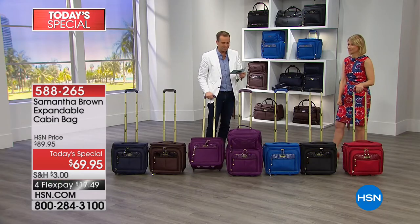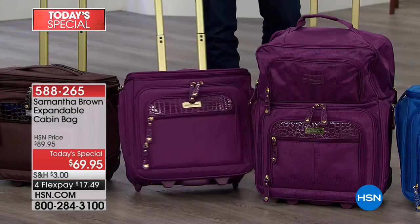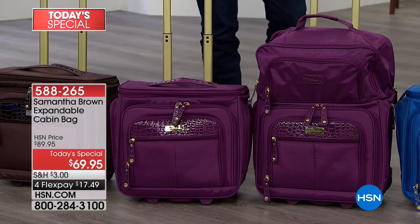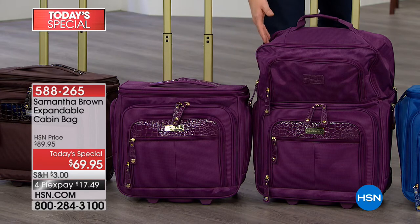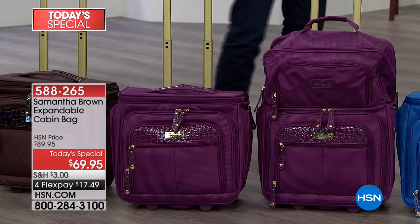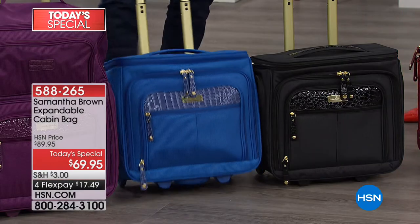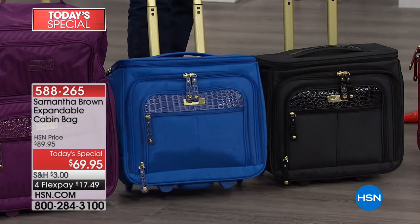And then of course there's the beautiful purple. We know we have our purple ladies — they love purple, they love to travel with purple, they love to wear purple. And now you can go anywhere in purple. There it is as the under-seater, and there it is as the 21-inch — it's the exact same bag. And then we go to the beautiful royal blue. It's got a bit of a pop to it, but still very chic and sophisticated.